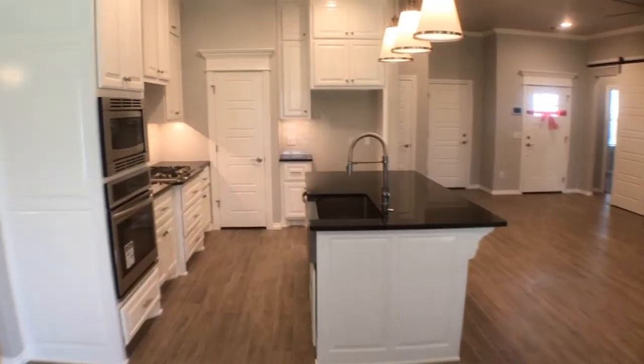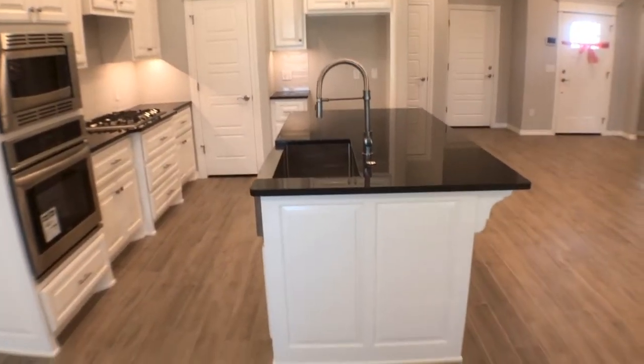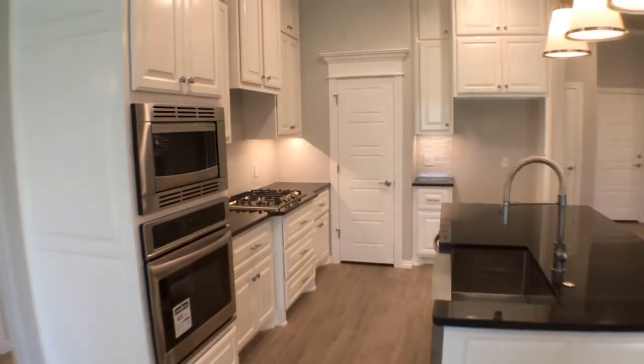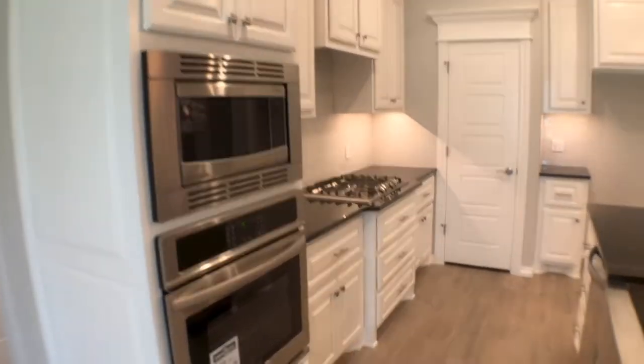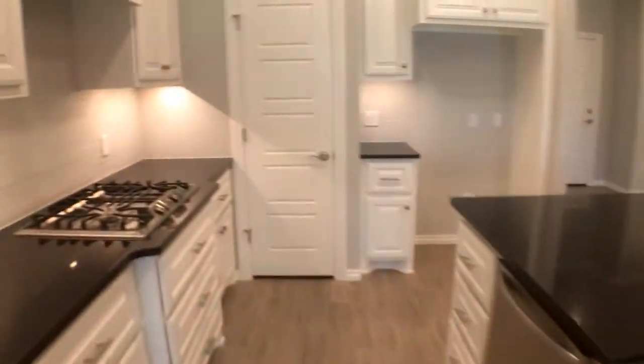The kitchen features quartz countertops, a large island with built-in cabinets, and all stainless steel appliances including a microwave, oven, dishwasher, disposal, and gas stove.